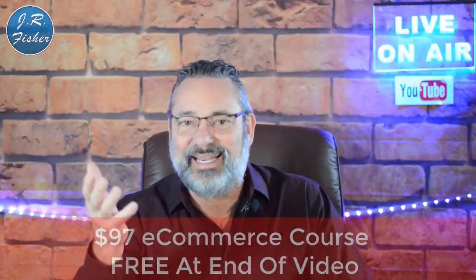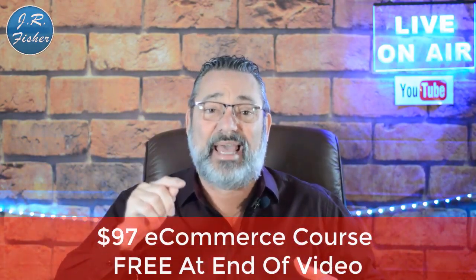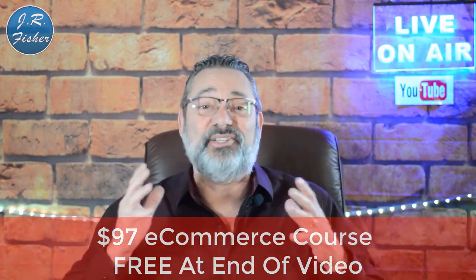I also put together an e-commerce course I want to give to you. It's a $97 course but I want you to get it absolutely free because you watched this video. Down below in the description there's a link to that course — you can just click on it, go grab that course, and start learning.